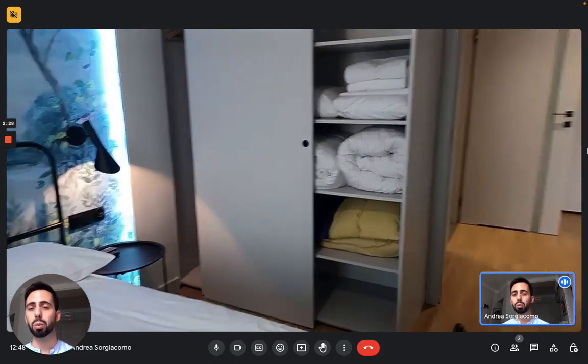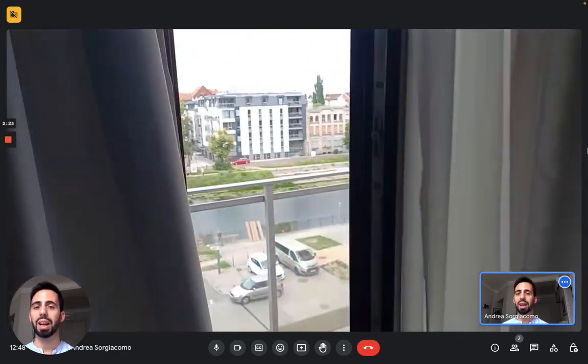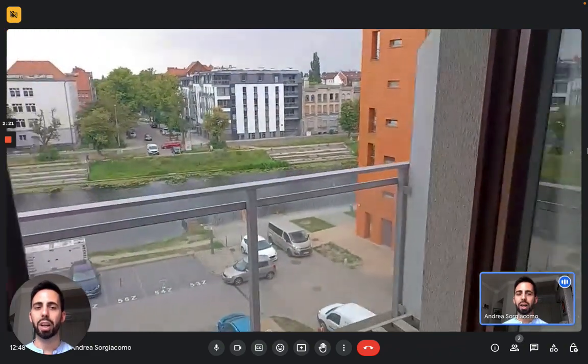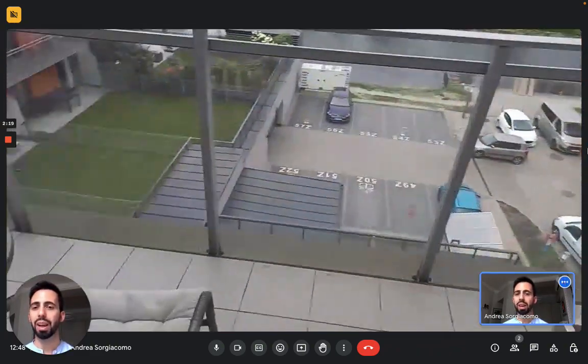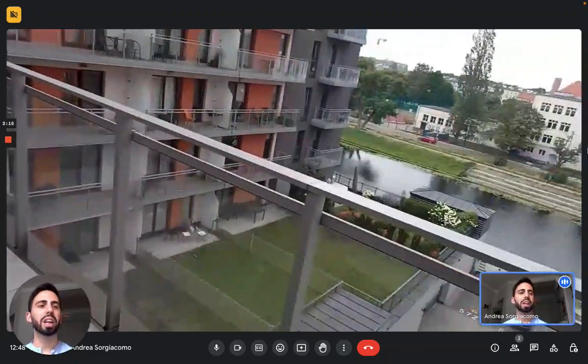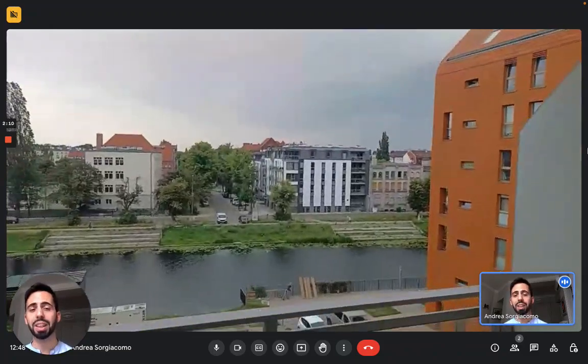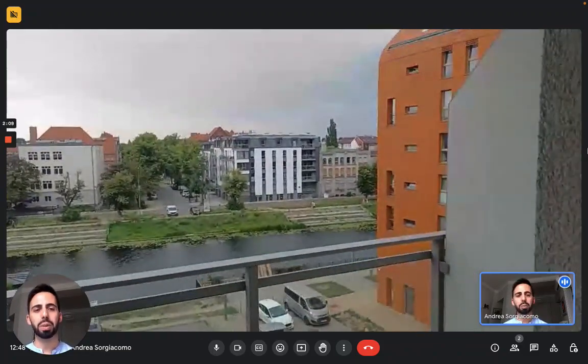From the bedroom we have access to the balcony, which we also saw before from the living room. It's a pretty big balcony — it connects both the bedroom and the living room. You can find a small coffee table with a couple of chairs. You can enjoy the view of the river. It's very quiet because it looks onto the back side of the building, and it's a very nice space to relax.